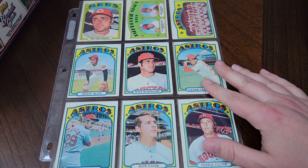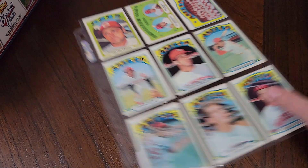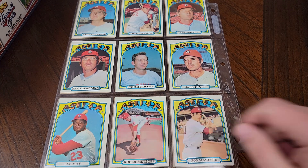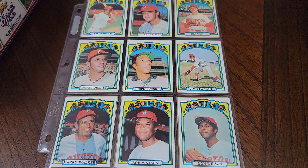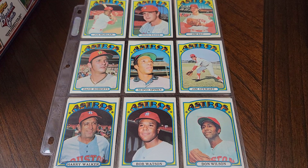Hall of Famer Tony Perez. Then we get into the Houston Astros when they were in the National League. Cesar Cedeno — liked him as a kid. Lee May, I remember him on the Orioles. Joe Morgan, who would be a big piece of the Big Red Machine, but he was still on the Astros here in 72.